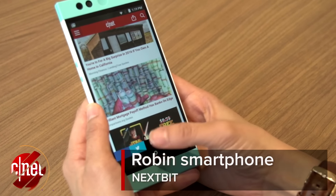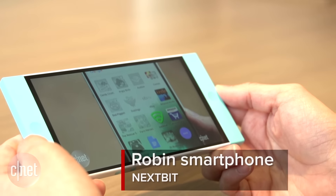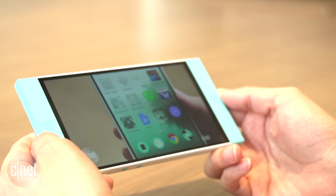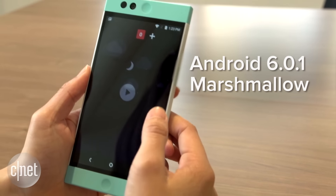Nextbit, the scrappy phone company that launched on Kickstarter with its cloud-based Robin smartphone, announced that its marquee handset is getting a notable software update. The 5.2-inch device will now run Google Android's 6.0.1 Marshmallow.